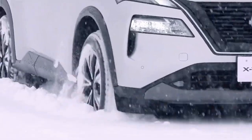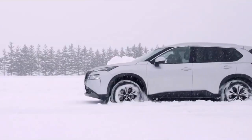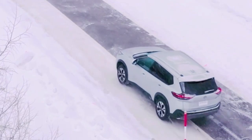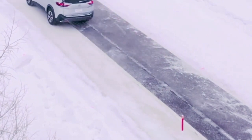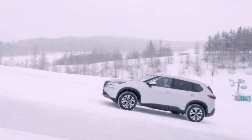Nissan introduced the latest Rogue a little over two years ago in North America, but it wasn't until Auto Shanghai 2021 when the equivalent X-Trail was unveiled for China. The midsize SUV is finally going on sale at home in Japan, where it carries the global X-Trail moniker that will also be used in Europe when the model arrives later this summer.